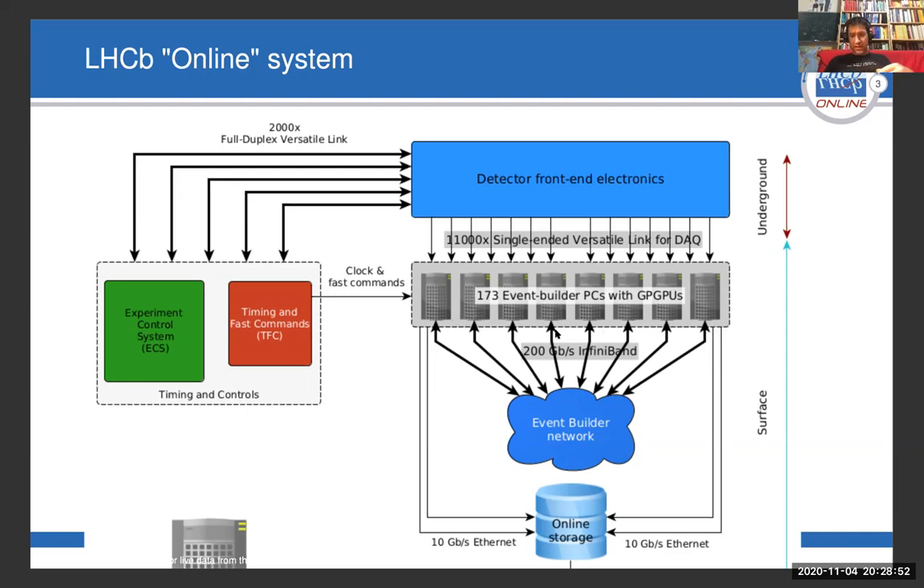For this purpose, we have connected the servers with an HDR InfiniBand network. Once this is done, the data is fed through GPGPUs for a first level of processing where data is analyzed and various collisions are selected and others are discarded. The remaining data is then stored for subsequent processing on a large online storage.